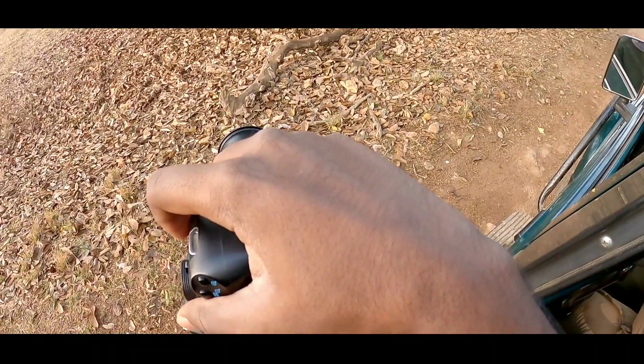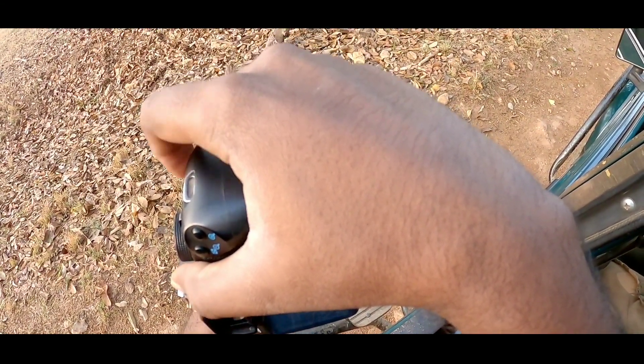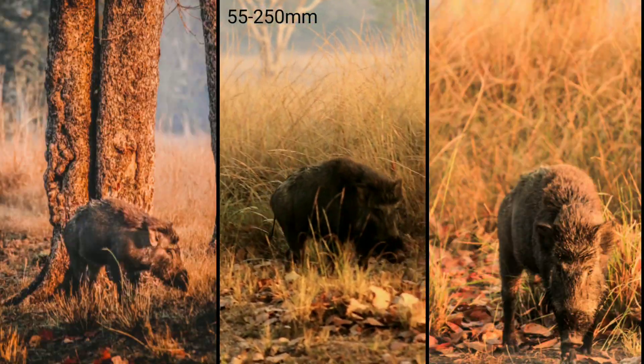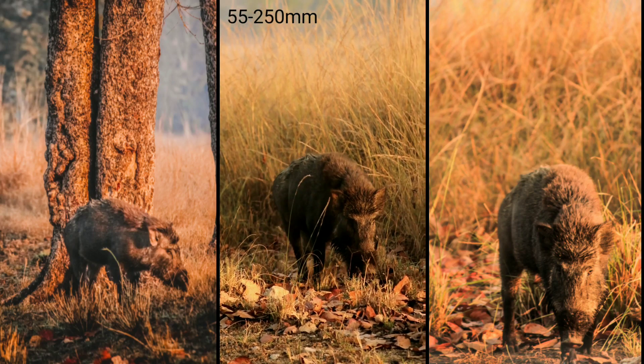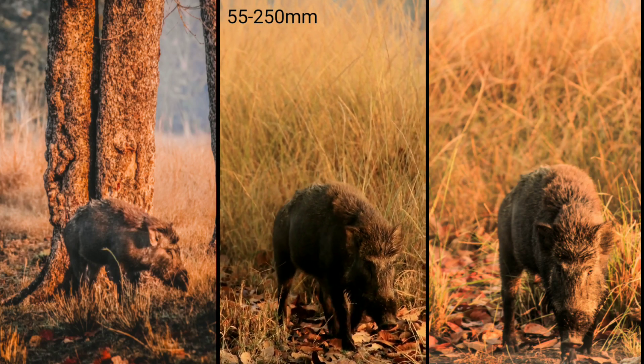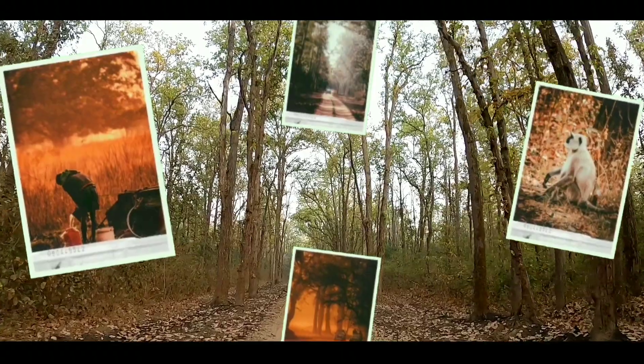So I took my camera and decided that I would click a boar that was different from my group. You will see the photos after this clip. This video and a few photos were made using the 55-250mm lens. These are the shots I clicked on Kana's trip.